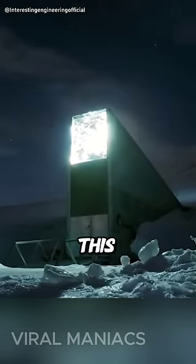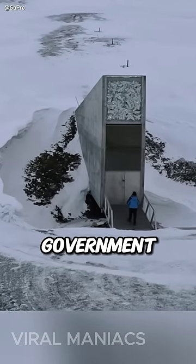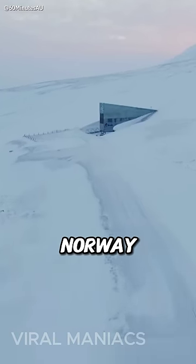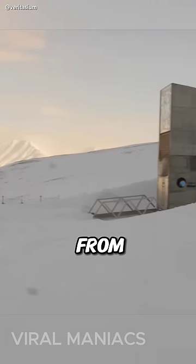You won't believe what this is. This weird construction is a doomsday vault built by the Norwegian government, and it contains something mind-blowing inside. Built in northern Norway, deep in the snowy mountains, it's situated at about 800 miles from the North Pole.